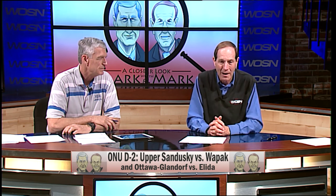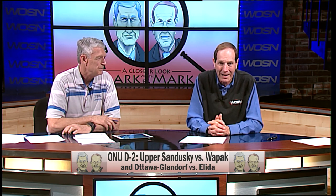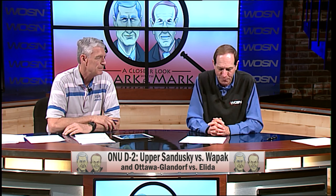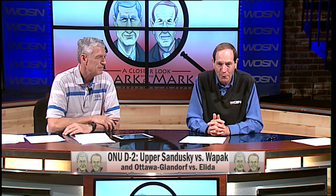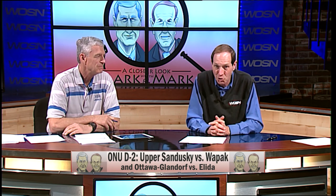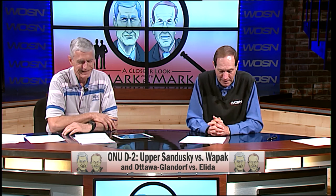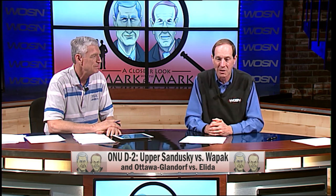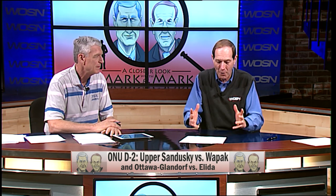That should be a nice matchup. In the nightcap, Ottawa Glandorf at 21-2, the WBL champions, against Elida at 14-8. OG beat Bryan by about 15 — Jay Kaufman is the WBL Player of the Year. Elida beat Van Wert 61-58 — Daniel Unruh, first team WBL, had 32 points on 12-of-14 shooting, and they weren't all layups. The regular season game on February 17th: OG 45, Elida 34. Interestingly, all four teams left in this district had a first-round bye, so they've all only played one tournament game so far and they're already in the districts.